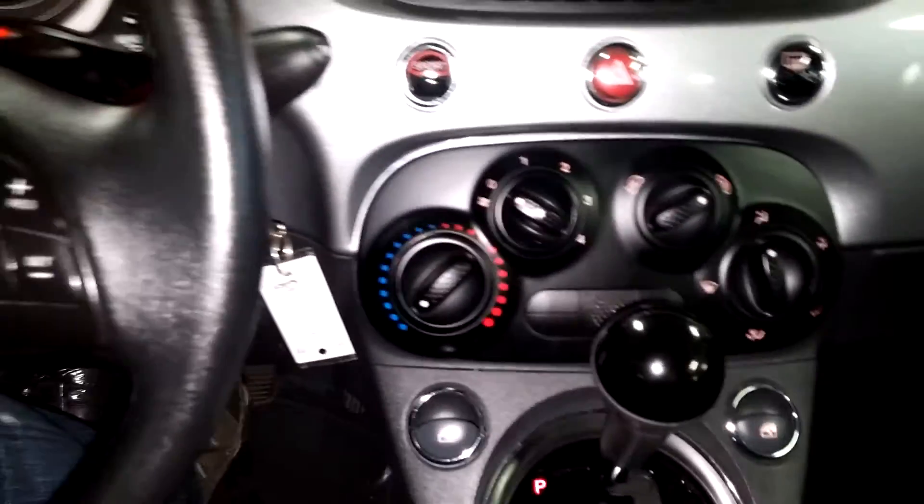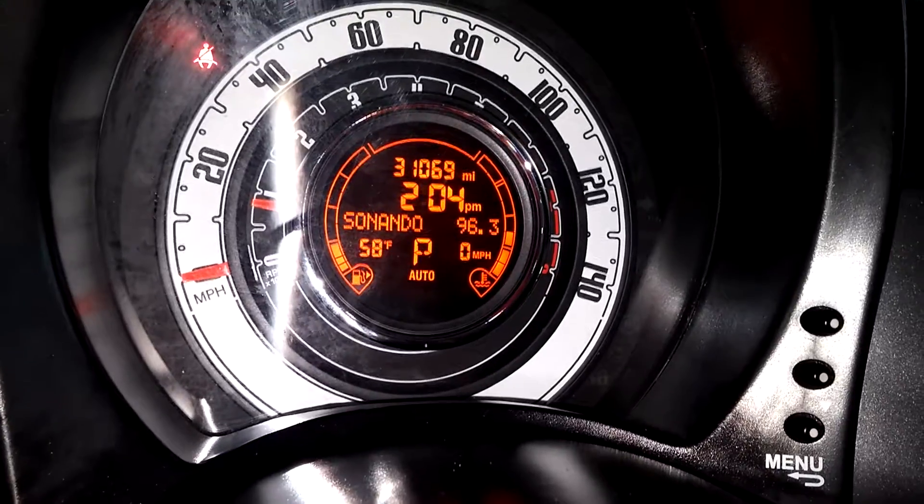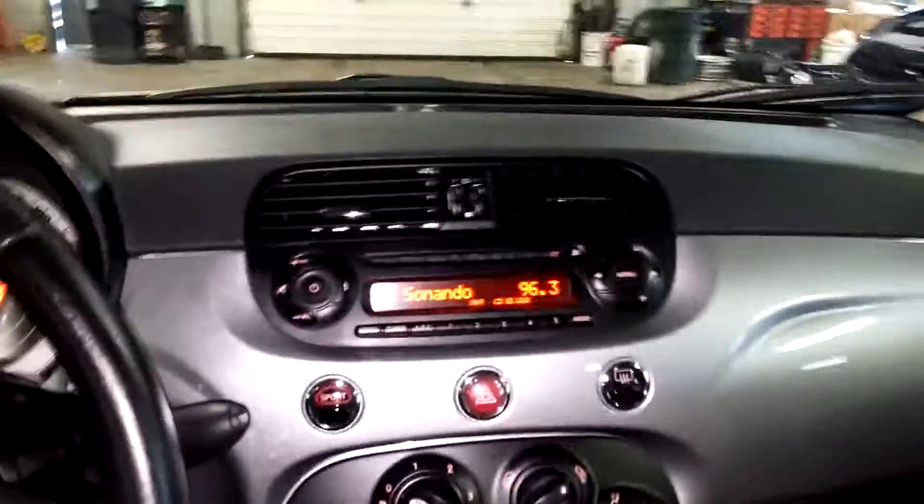You've got your AC controls right down below. Steering wheel controls on this side as well as this side, and this is what your instrument cluster looks like — no lights on or any issues. And there's your mileage of 31,169. That pretty much completes the tour for in here, folks. Looks good, smells good — all the goods here.